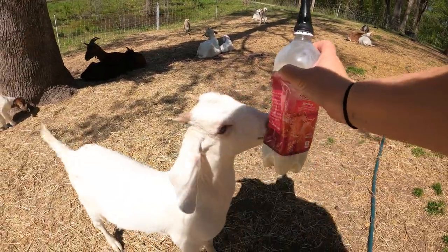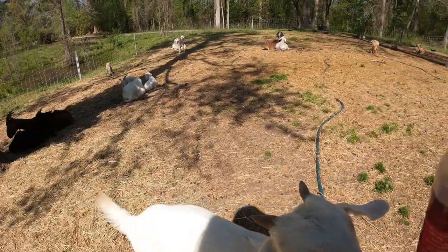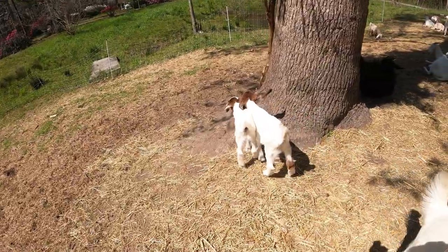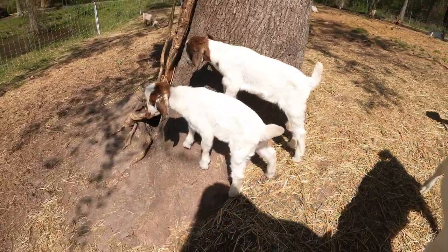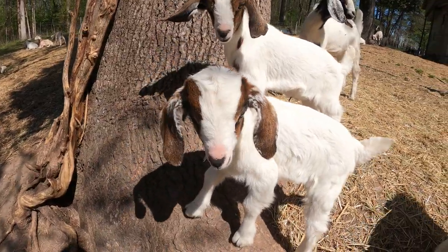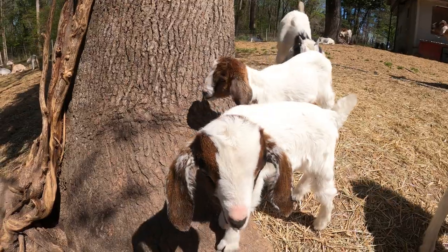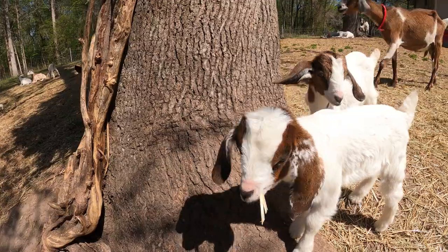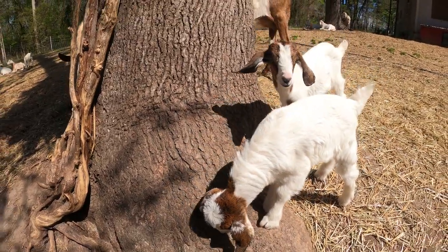It doesn't take long for a baby to get to this point where they really know exactly what to do. When they see you coming with the bottle, they'll be on it. In addition to Esme, I have a couple of little babies that are about two weeks old. While they're doing fine, their mom is doing her best to take care of them, she is small and doesn't have a very big udder. I'm worried they're falling a little bit behind, so while I have an excess of goat milk from milking my own does, I figured I would help them out.